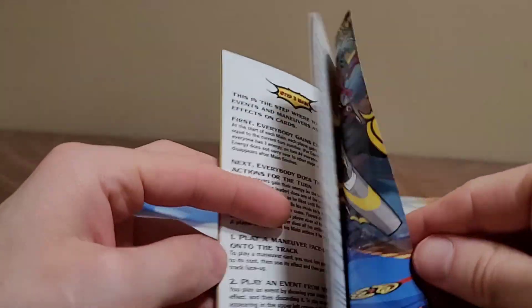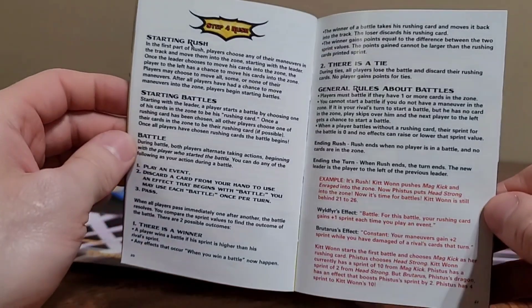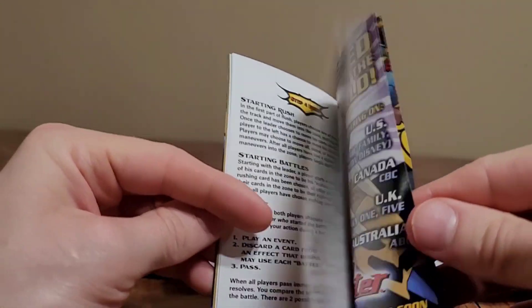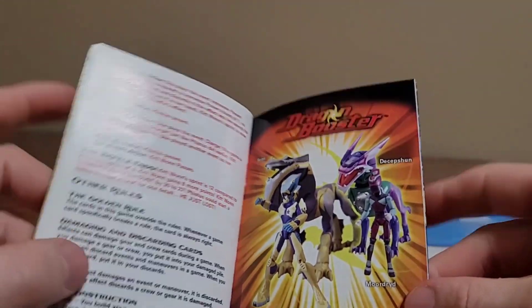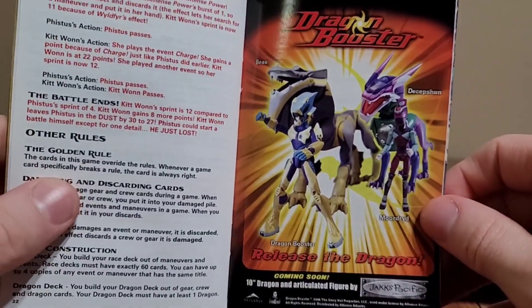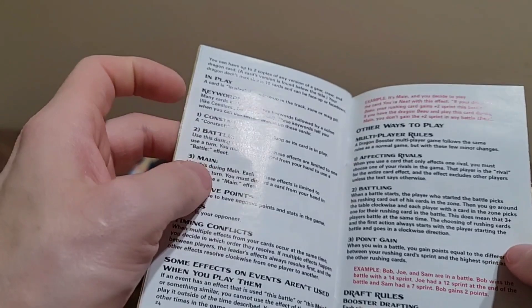I didn't even know Chaotic was a show. I know about the cards — we keep finding them and they keep selling out really fast. Instead of buying the four main decks for $120, we should just buy the separate decks. They had toys, and apparently that was the biggest killer of the series — nobody would buy the toys, so they just gave up on the show and everything fizzled out.